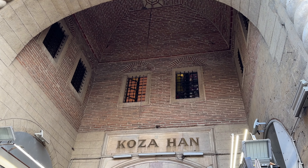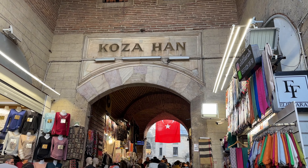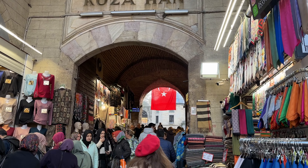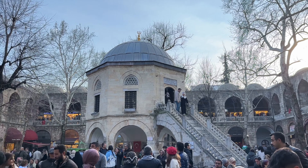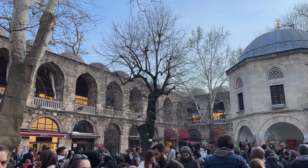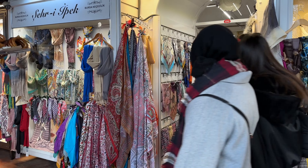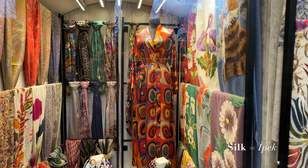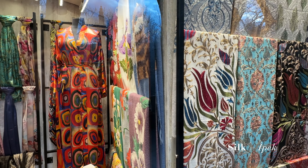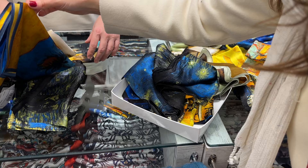One thing I was most looking forward to seeing was the Koza Han. This open marketplace was used for the silk trade, and shops surround the bustling square in the middle, still selling silk to this day. The Silk Road stopped in Bursa, and so the city became famous for its silk production starting in the 15th century. Last time I was here, there was actually a gentleman hand-spinning silk in the courtyard, and I was hoping he was here today, but we must have missed him. Maybe next time I'll be able to catch him.